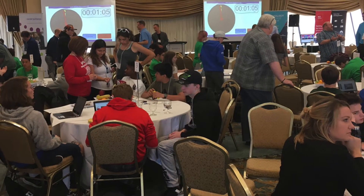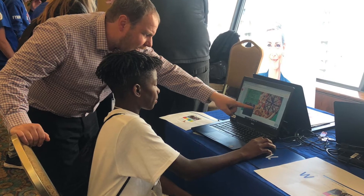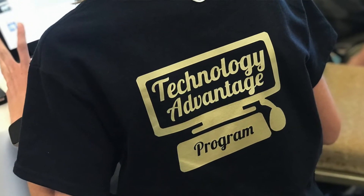I think these kids are crazy smart — it's really impressive. Everyone's really engaged and they don't have any hesitation in trying something new. I'm really excited about the program. Before TAP we did use technology, but not in the same way we use it now — how to use technology to our advantage. I feel like this program could take me a long way in life.